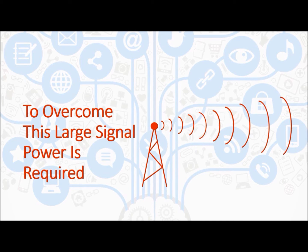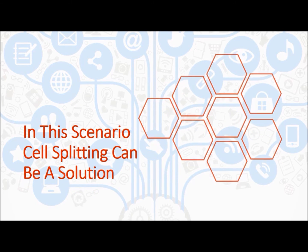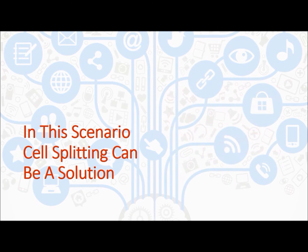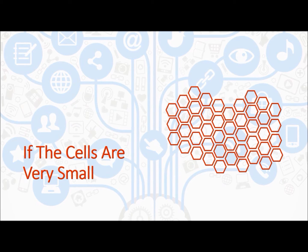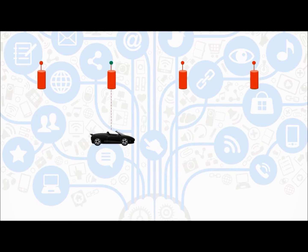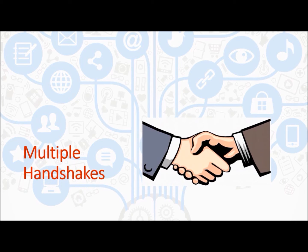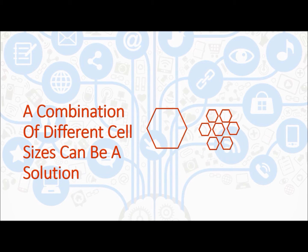There are serious limitations to that solution. Alternatively, cell splitting can serve better in this scenario. However, if cells are very small, a moving mobile unit can be affected and often needs to switch to new nodes, introducing an overhead of multiple handshakes. A combination of different cell sizes can serve better in this scenario.